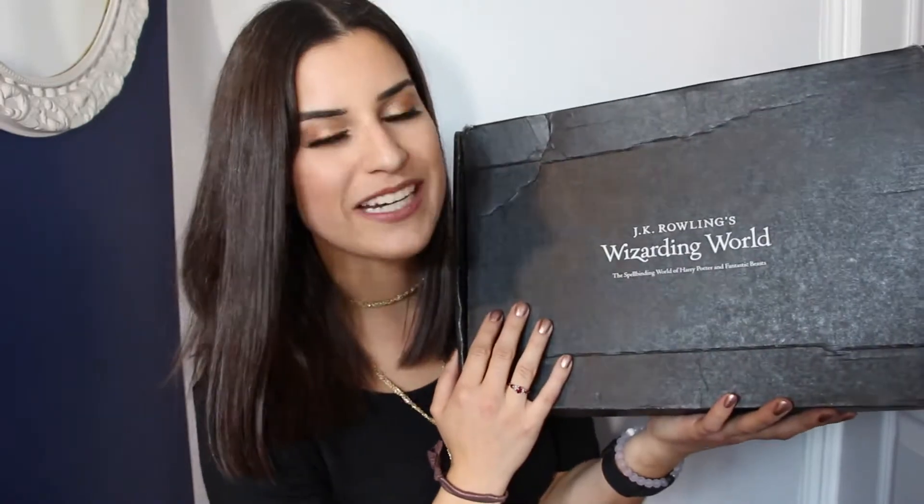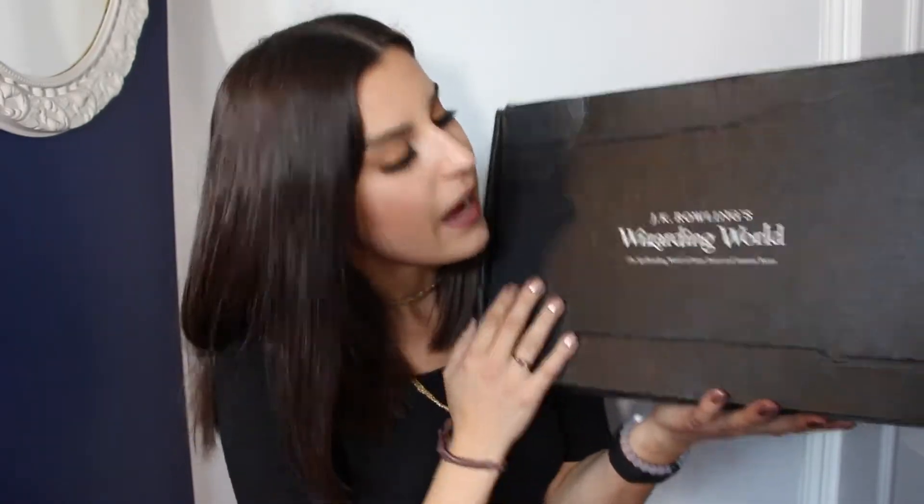Yesterday was the day that I received this box that I have subscribed to. It is the JK Rowling's Wizarding World box from Loot Crate. I am so excited! I have been waiting for you, you have no idea. It's finally here! This box is a bi-monthly subscription service, which is super exciting because who wouldn't want to get magical goodies delivered to their doorstep every second month.